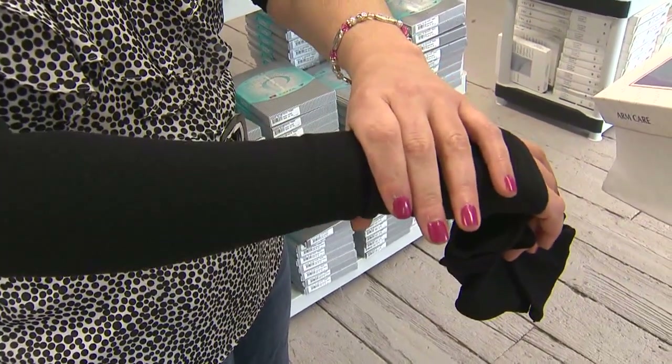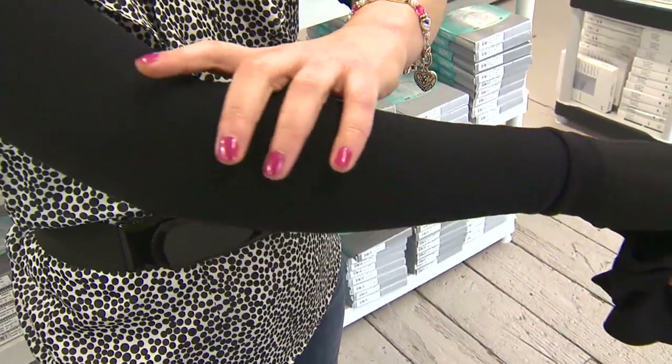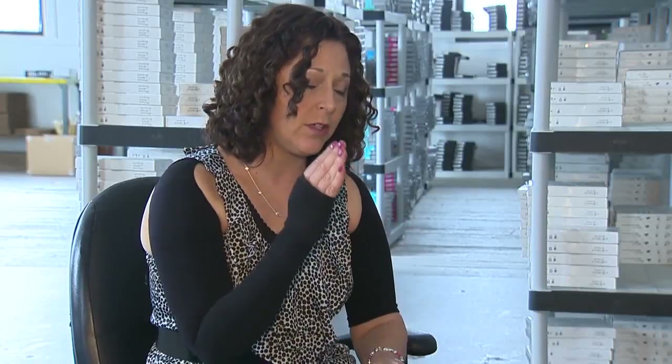Her hope is that the new sleeve will encourage others to put on the prescribed approach. What ends up happening is the longer you go without your garments, if you're going to have it as a chronic condition, is your arm will continue to fill with lymphatic fluid and get bigger and bigger and bigger.